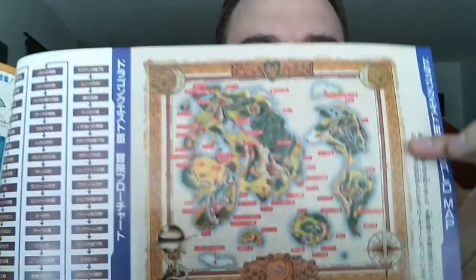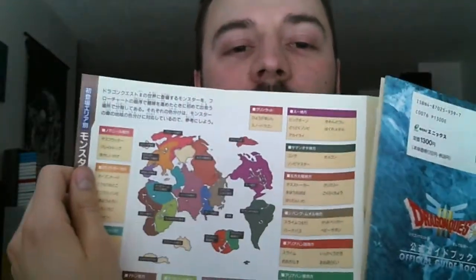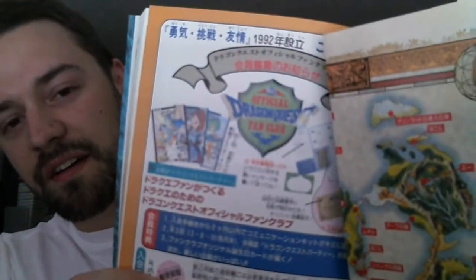This one also has its fold-out map, and much like the Dragon Quest 2 guide, it has enemy encounters as well. On top of that, and this is really cool, they have information for joining the official Dragon Quest fan club in Japan. I miss the Slime Knights — we had kind of a Dragon Quest fan club here that started up around the release of Dragon Quest VIII, and it only lasted through the release of Joker. It was called the Slime Knights, and most of them are still hanging out on the den.